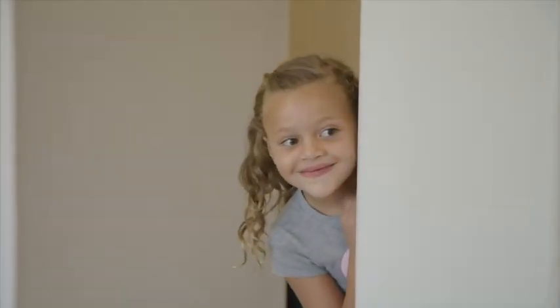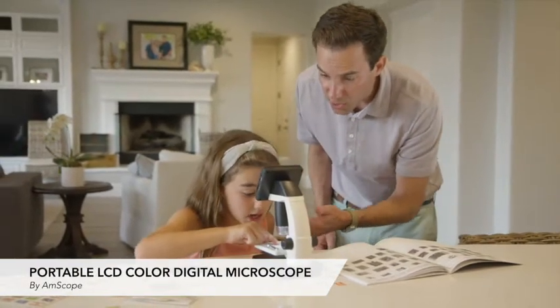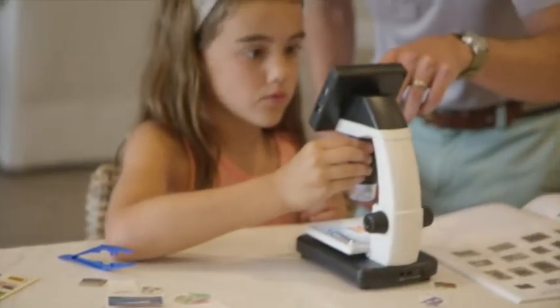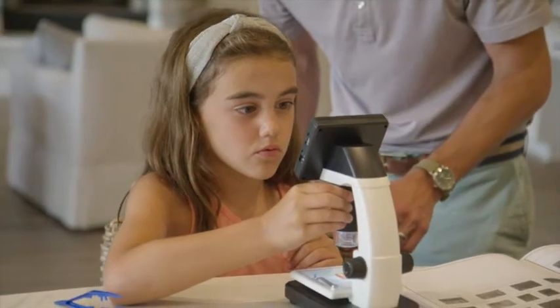We all want our children to explore, learn, and grow, so I gave my children the portable LCD color digital microscope by Amscope, the leader in microscopy. This is a high-quality instrument that can ignite a lifelong passion for science or enrich their lives with a hobby.